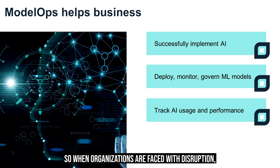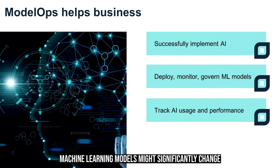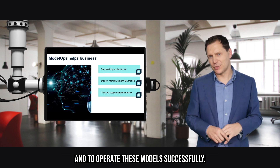When organizations are faced with disruption — like what we see now with the COVID-19 pandemic, or fast-shifting dynamic market conditions — machine learning models might significantly change, and enterprises need to be prepared to adapt and operate these models successfully.